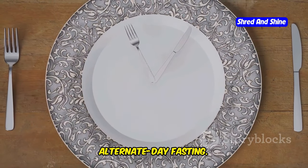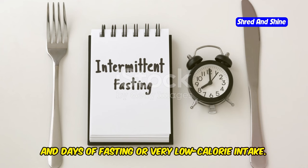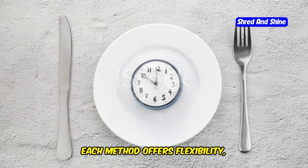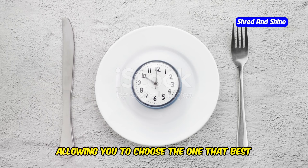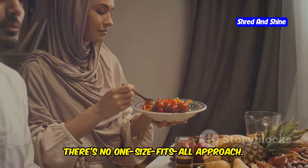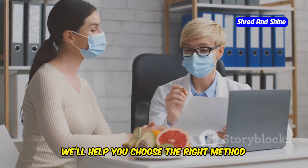Fourth, alternate day fasting — alternate between days of normal eating and days of fasting or very low calorie intake. Each method offers flexibility, allowing you to choose the one that best suits your preferences and schedule. Remember, there's no one-size-fits-all approach. In the next section, we'll help you choose the right method based on your individual needs and goals.